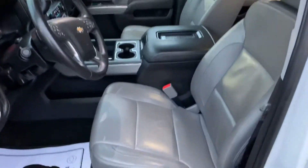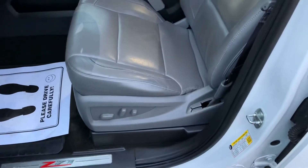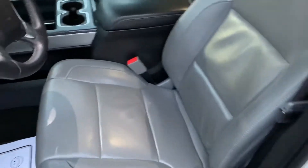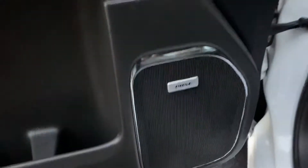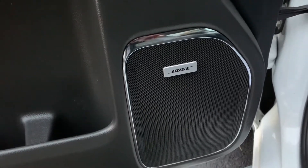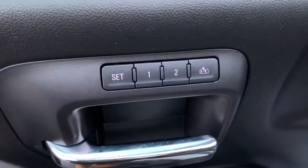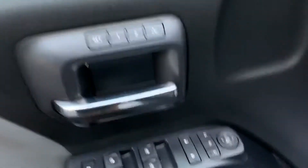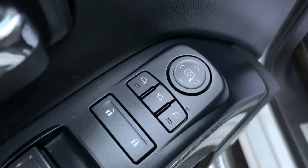If we take a look inside, we have the leather bucket seats with center console. These are power seats — the driver seat is also heated and ventilated. We have the Bose audio system, so you get the upgraded audio. You'll notice that those seats are also memory seats as well, so you can store up to two drivers.